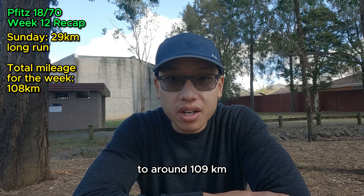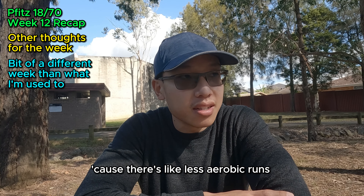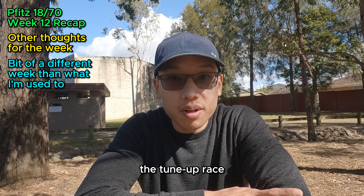That brings the total mileage for the week to around 109km. A bit different to what I'm used to, because there are fewer aerobic runs and medium long runs — most of the week was building up towards the tune-up race.